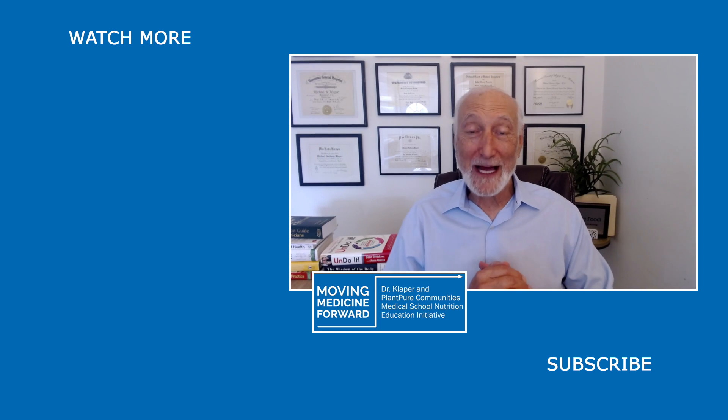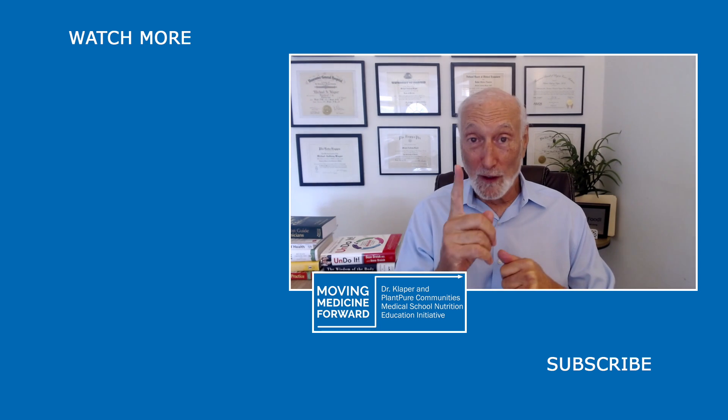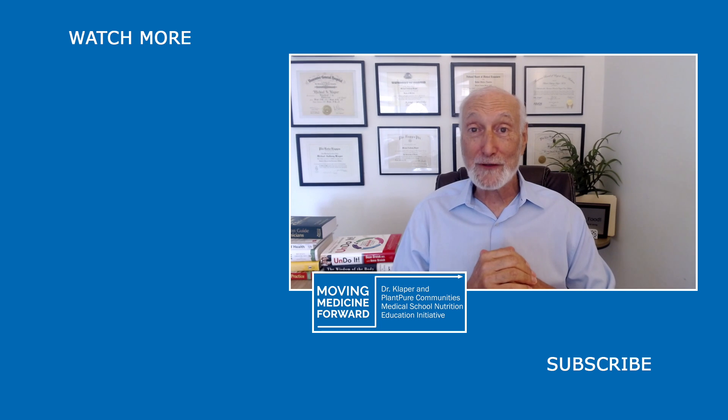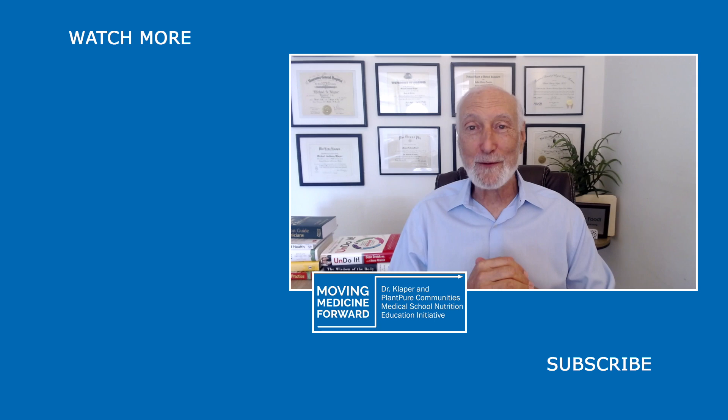Hi everyone, Dr. Michael Klapper here announcing our new format for our Q&A with Dr. K. Annie Hagen will be asking me one question sent in by our viewers. So if you want to see if your question is getting answered, do join us for our Q&A with Dr. K right here. Hope to see you then.